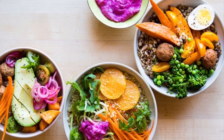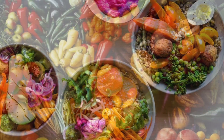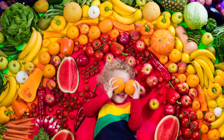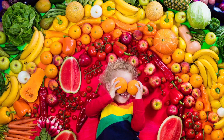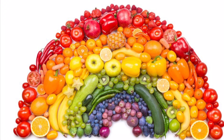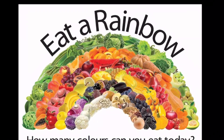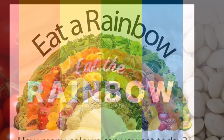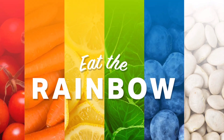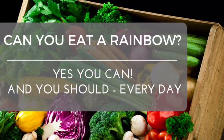So boost your immune system by eating the rainbow. Don't think we can't eat a rainbow in a day — we can make it a habit. It is important for your immune system to get the nutrients it needs in order to function properly. Thinking of your diet as a rainbow is another way to ensure a strong immune system. Try eating a rainbow in a day by including all the fruits and vegetables in your diet. Thank you for watching, have a great day! Bye bye — subscribe for more updates!